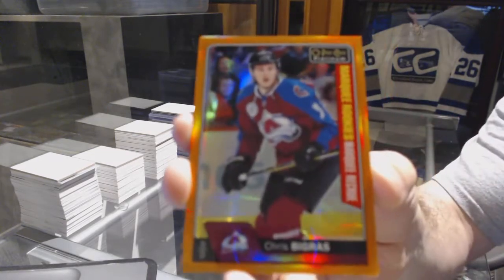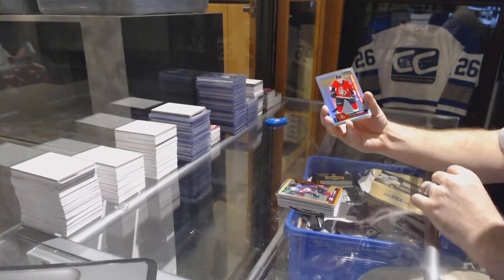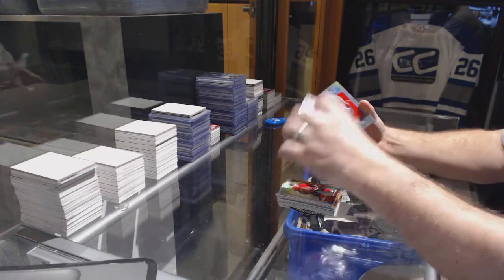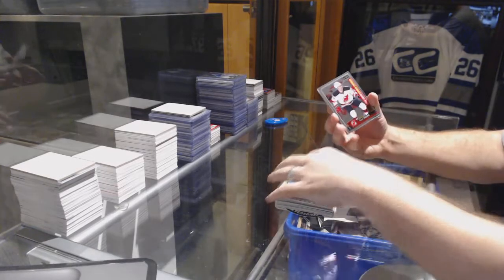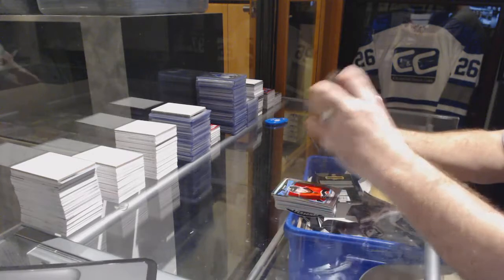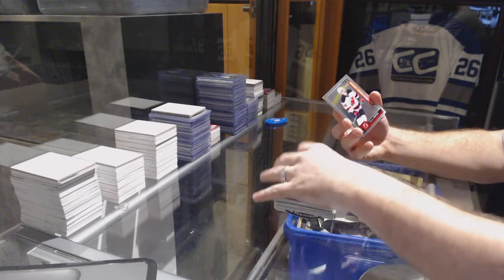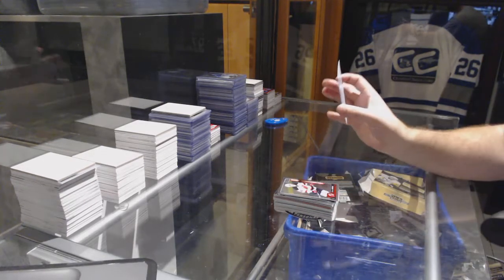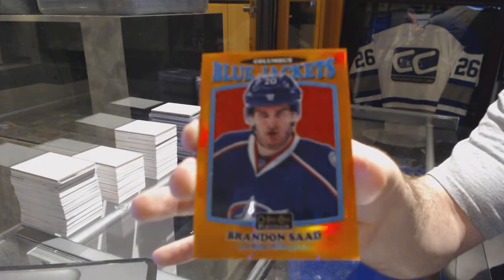We got a Thomas Chabot marquee rookie rainbow for the Senators, Brandon Carlo marquee rookie for the Bruins, John Gibson retro rainbow for the Ducks, Zacha rookie for the Devils, Doudro retro for the Flames, Werenski rookie for the Jackets, phenoms of Tyler Seguin for the Stars, Santini rookie for the Devils, and an orange rainbow retro for the Blue Jackets of Brandon Saad.